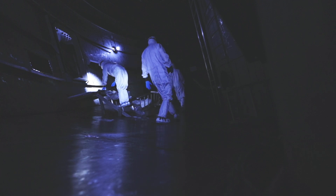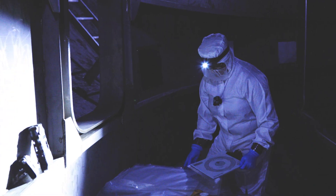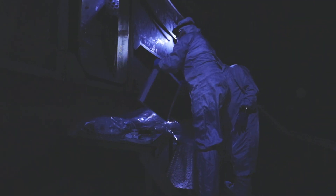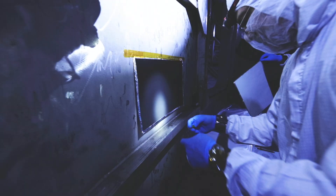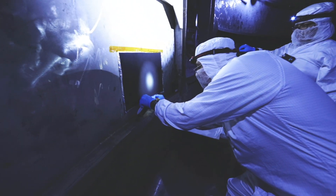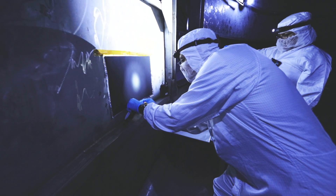It's not possible for anyone to access the chamber during the test, so we have to do all our contamination mitigation before the test starts. My job specifically involves the development and testing of a new NASA coatings technology that can help mitigate molecular contamination concerns.